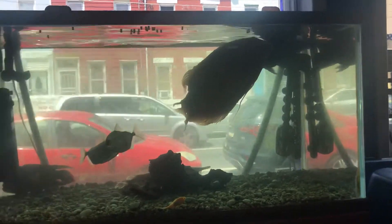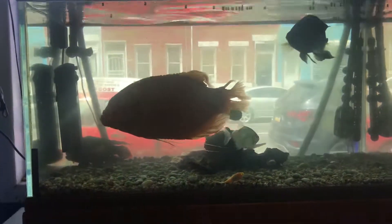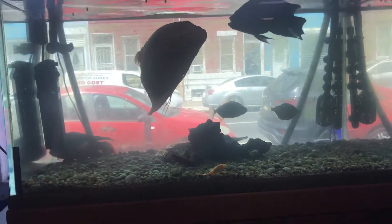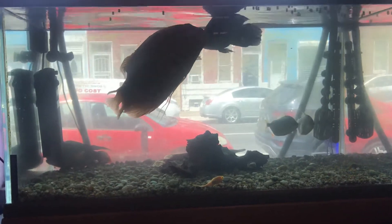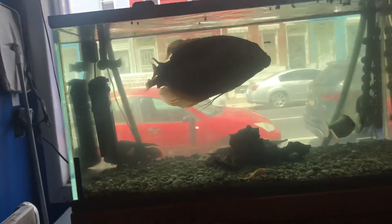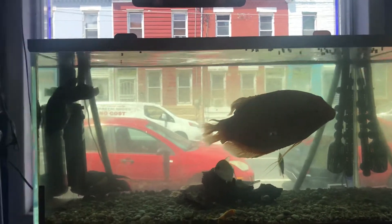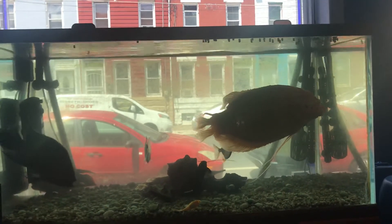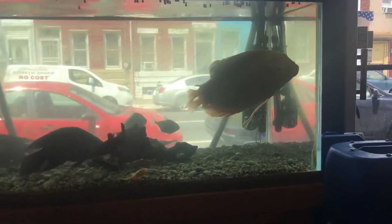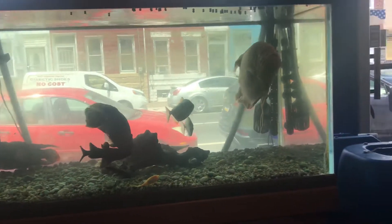Just sharing my latest adoptions with my followers on YouTube, Facebook, and Instagram. These fish actually came from someone who follows my Fish Tank Guy Facebook page. He's been following me for a couple of years, and when it came time to get rid of the fish, he thought, 'Hey, the Fish Tank Guy adopts fish all the time — let me get in contact with him.' So he did, and I picked them up early this morning in Manayunk, Philadelphia.